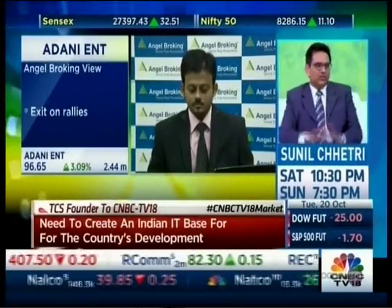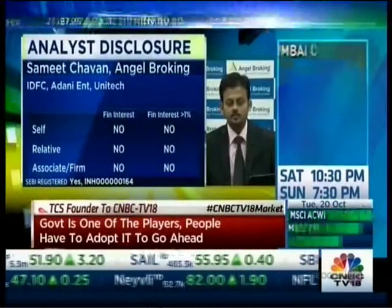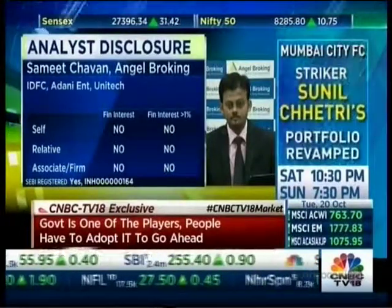Thanks so much, Samit, for joining today. On disclosure — Samit does not hold any position in the stocks discussed, though the same view may have been shared with clients. Thanks again for joining this morning and giving us your take on these stocks. Let's move on to the big CNBC TV18 exclusive.